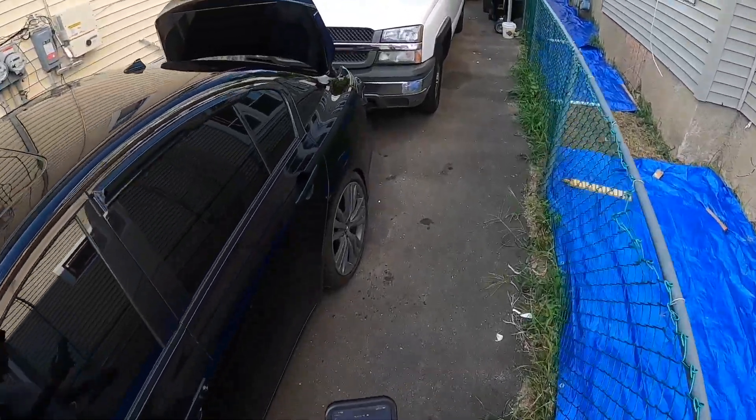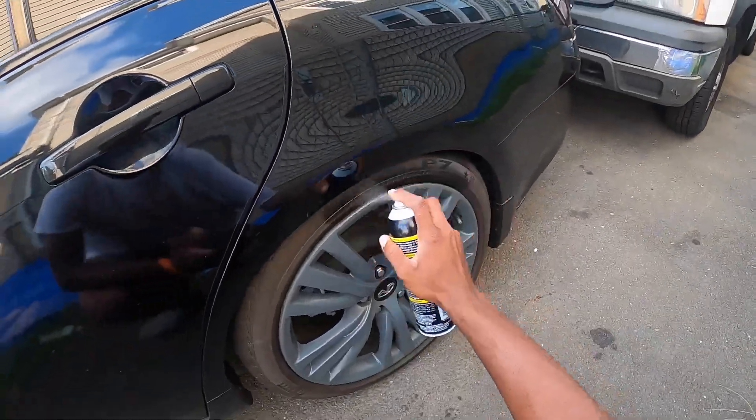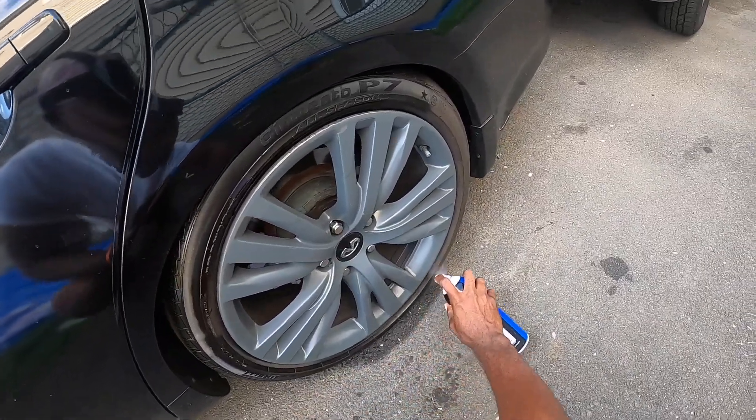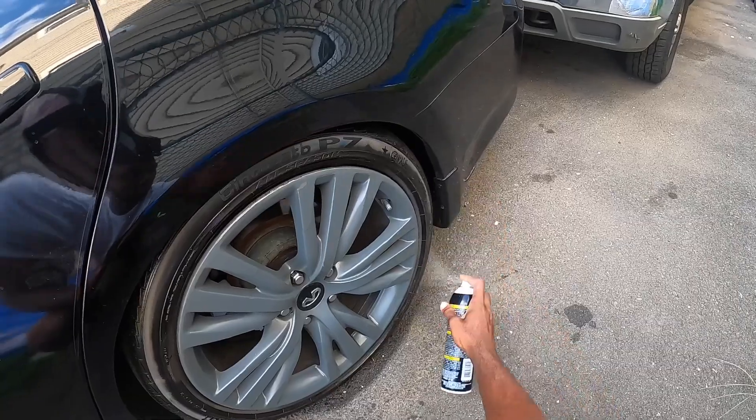If you're new to my channel, make sure you like, comment, and subscribe. I'm gonna show you what the best tire shine for any car is. Today this tire shine I'm applying right now is on my G37.